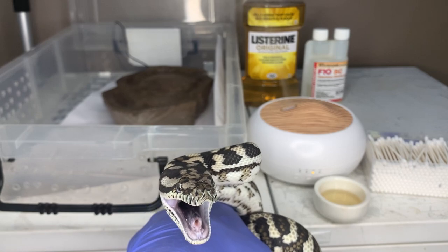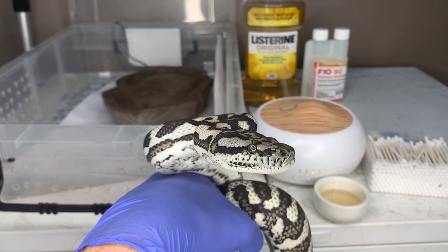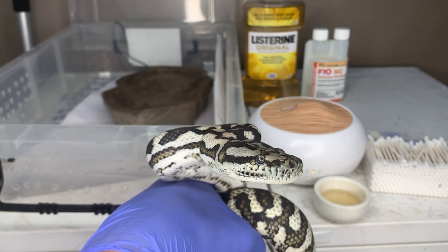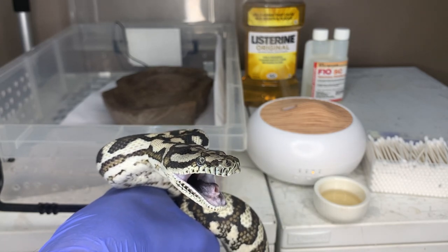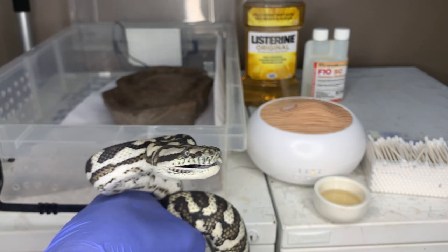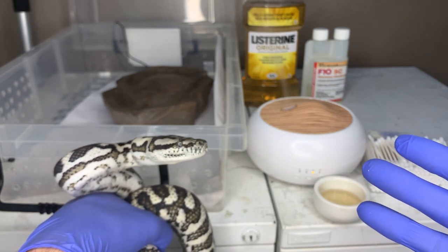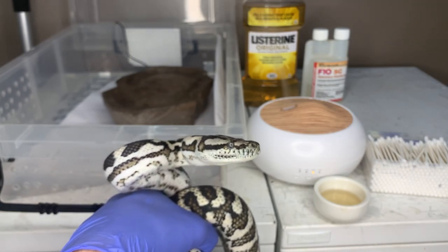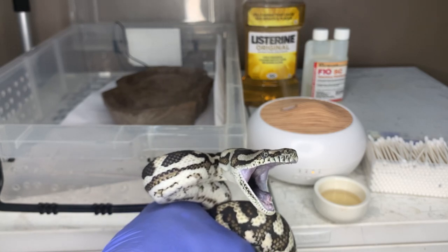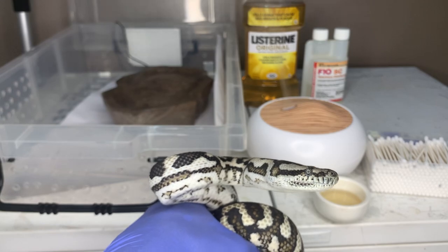We have the Listerine and cotton tips ready. It's important to note that the cotton tips are single use only — do not re-dip or double-dip into the Listerine, as we don't want to spread the infection. Once you've used your cotton tip, make sure you bin it. Because respiratory infection is highly contagious and transmissible, it's important to wear gloves. When you finish the treatment, ditch your gloves, sanitize your hands all the way down to your elbows, and possibly change your clothing depending on the contact the snake has had with you.